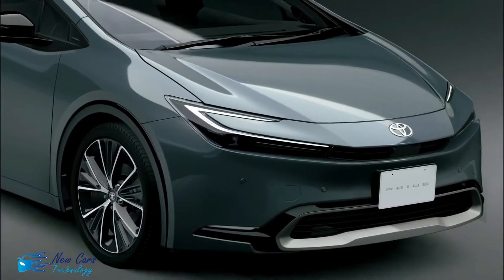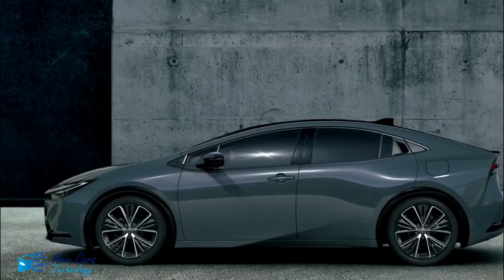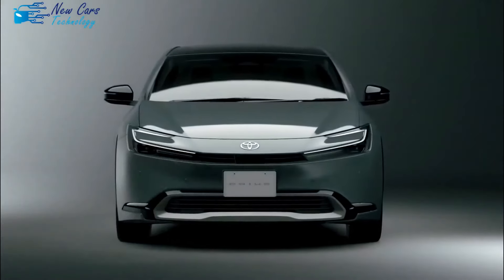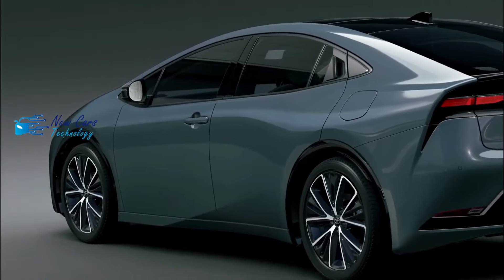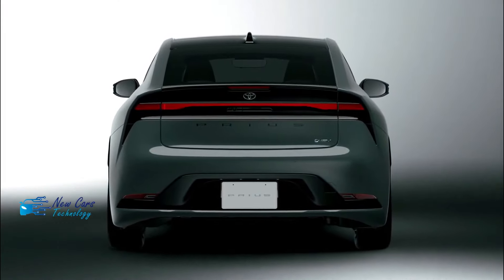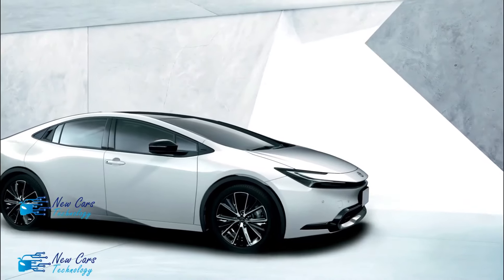Like its predecessors, the Prius powertrain pairs a four-cylinder engine with an electric motor. The Prius Prime features a plug-in component and is covered separately. The engine grows in displacement from 1.8 to 2.0 liters, but even more notable is that the nickel-hydride battery pack is finally replaced by a more advanced lithium-ion unit. That means more energy density and a smaller, lighter pack.